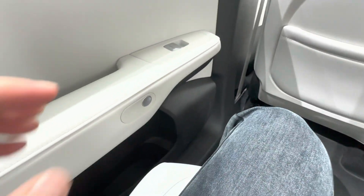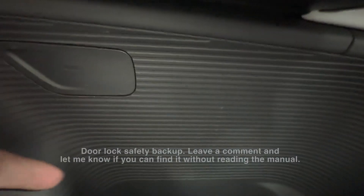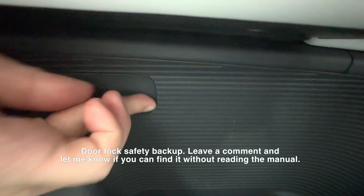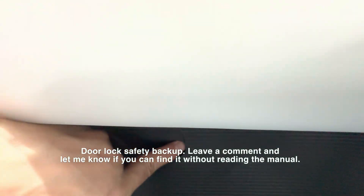The rear doors also come with digital unlock buttons. At first I couldn't find the safety door lock backup lever, but after taking a closer look at the panel, I noticed a small difference. After fumbling around with it for a bit, I finally opened the small cover and found the pull ring to unlock the door.